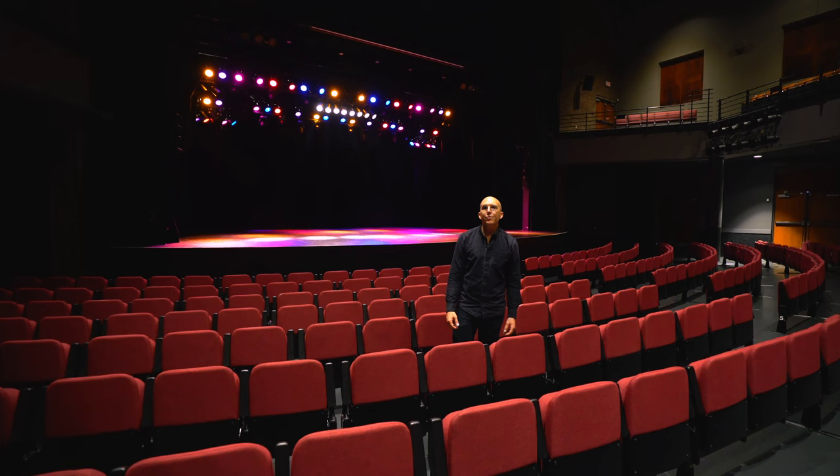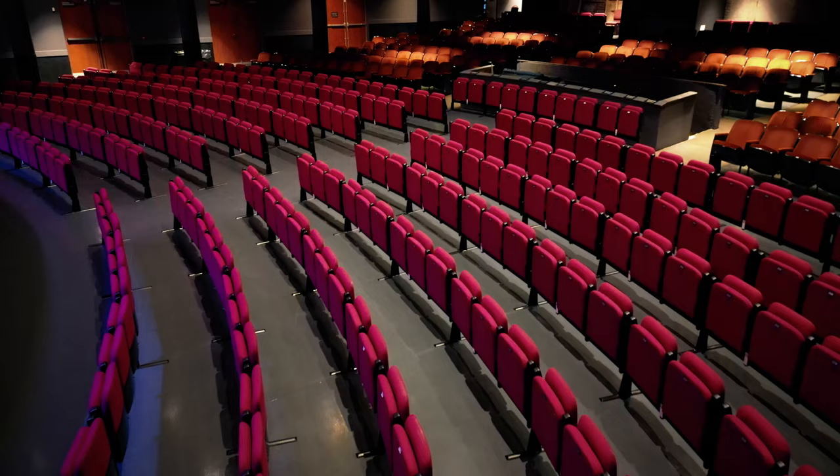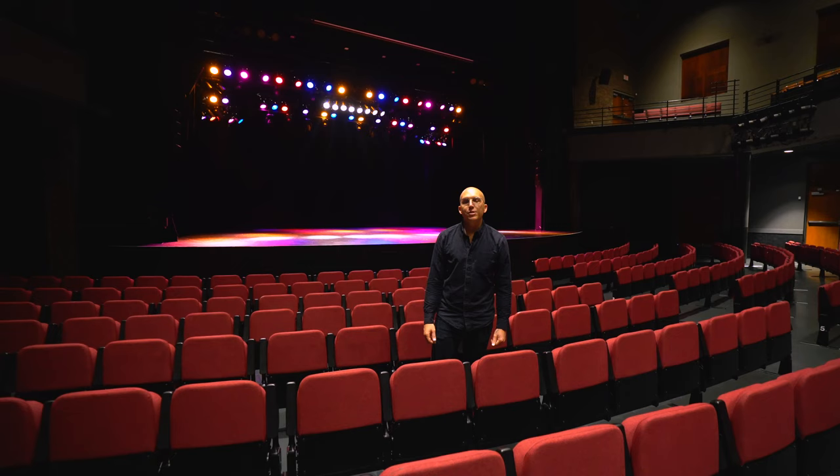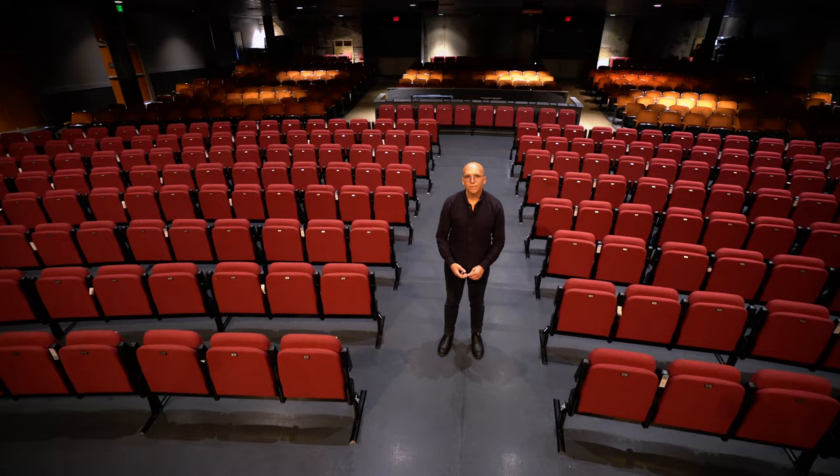Welcome to the main theater downstairs. We seat 965 total — 635 downstairs and 330 upstairs — and can do a variety of different seating configurations. We have a full-time usher staff that can help you and your parties get comfortably to their seats.